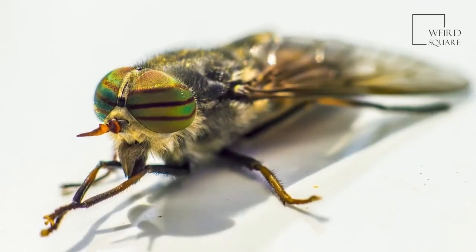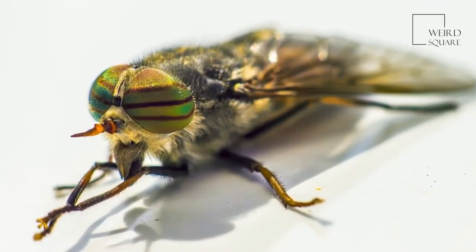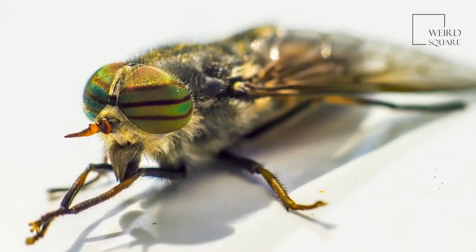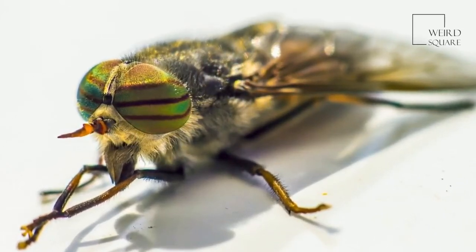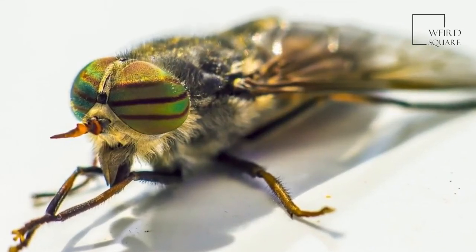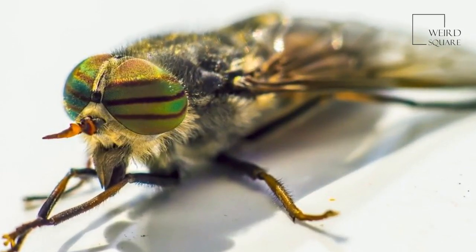Horsefly maggots are also aggressive predators. They are found in wet soil and bodies of fresh and salt water, and they eat other insect larvae and tadpoles. If prey is small enough, they will eat frogs and toads. Not only this, but the larvae seem to be venomous, as prey is subdued after it's bitten.